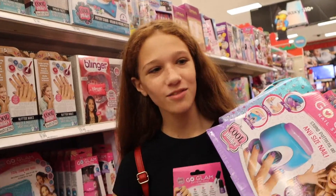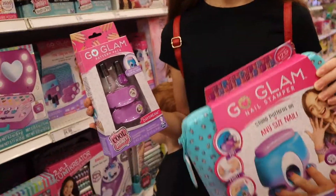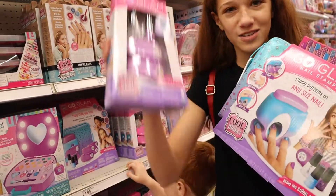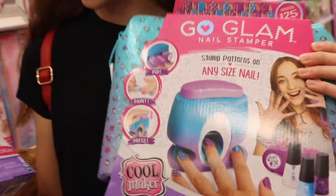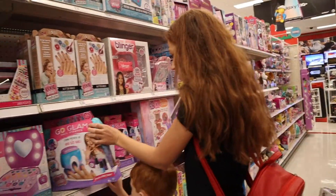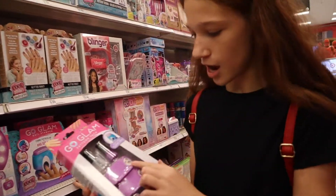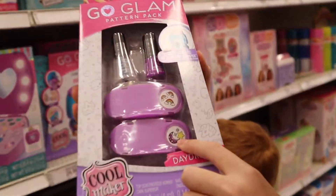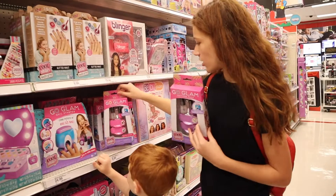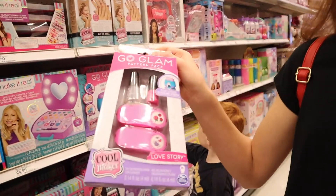I said I wanted this at the beginning of the video — the Go Glam nail stamper. You put your finger in, stamp it down, and it makes a nail design. These are the little cartridges — that one has rainbows, that one has moons, roses, hearts. They have all different types.